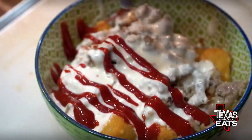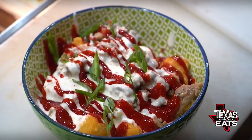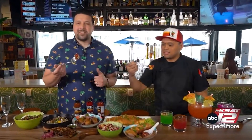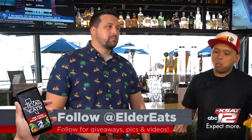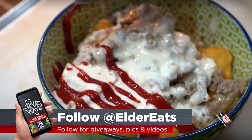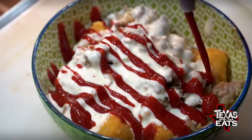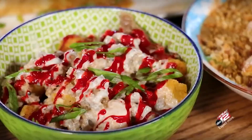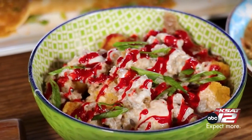This is the longanisa tots, topped off with our homemade longanisa as well as the banana ketchup. Cheers — the longanisa tots with the banana ketchup on top. The banana ketchup is out of control. The original spicy is so good — it has just enough heat to give you a little kick, but so much flavor, and it's very different. But once you try it, you're going to want to try it on everything. Tots are super crunchy. I love all the toppings — nice and creamy. This is a really nice, well-balanced dish, and I love how fresh it is.